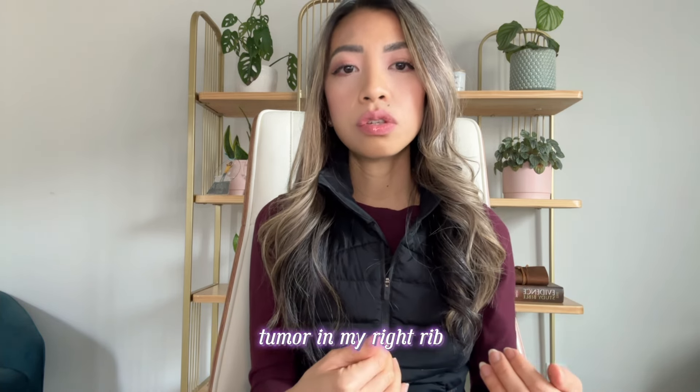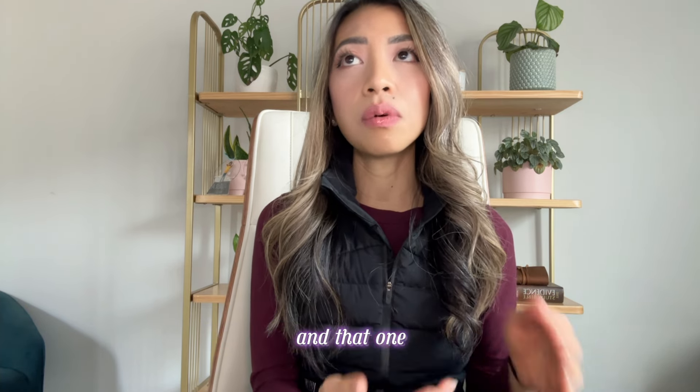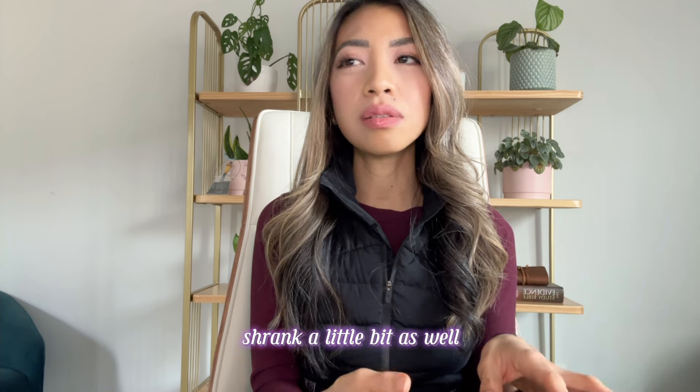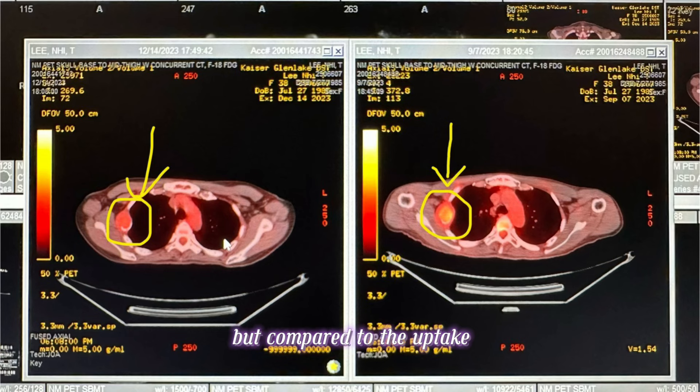I have another tumor in my right rib that was also causing a lot of pain. That one shrank a little bit as well, not as much as the one in the neck. But compared to the uptake activity on the PET scan as compared to before, it was a lot lower now.